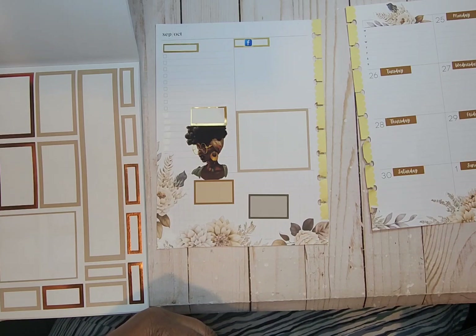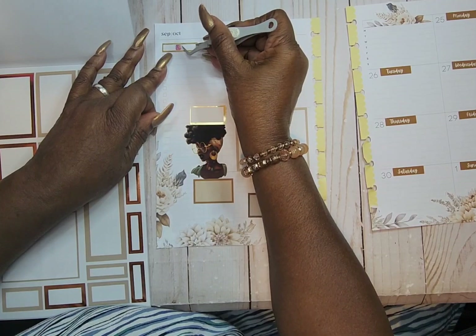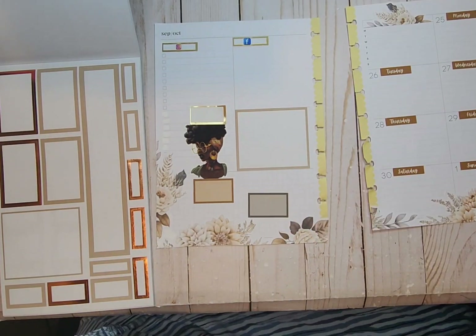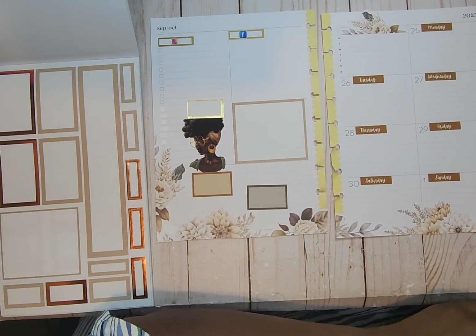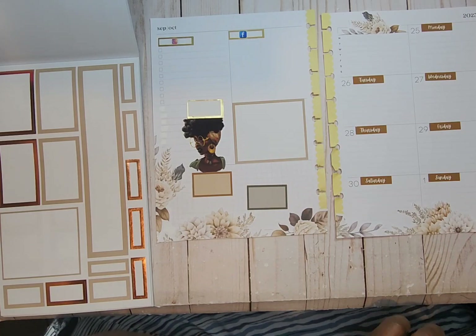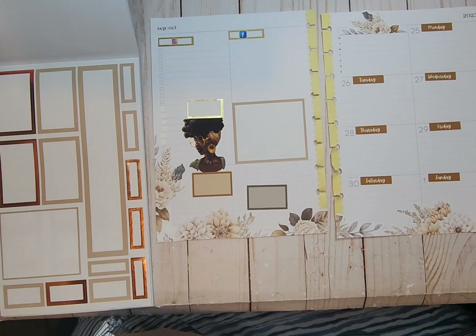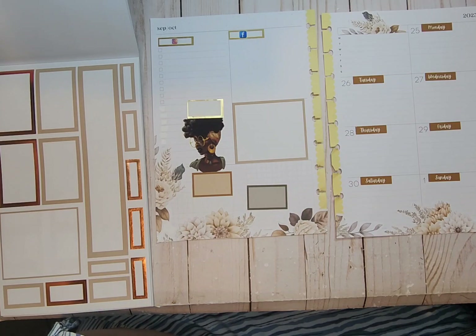I'm getting ready for a luncheon — I'm going to have a luncheon next month for some friends at my home. So I've got to get my menu ready for that. And every time I do it I mean to post pictures; I have every intention of posting, but I end up getting so caught up that I don't get them posted. But this year when I do the luncheon, I truly, truly want to get my pictures posted.